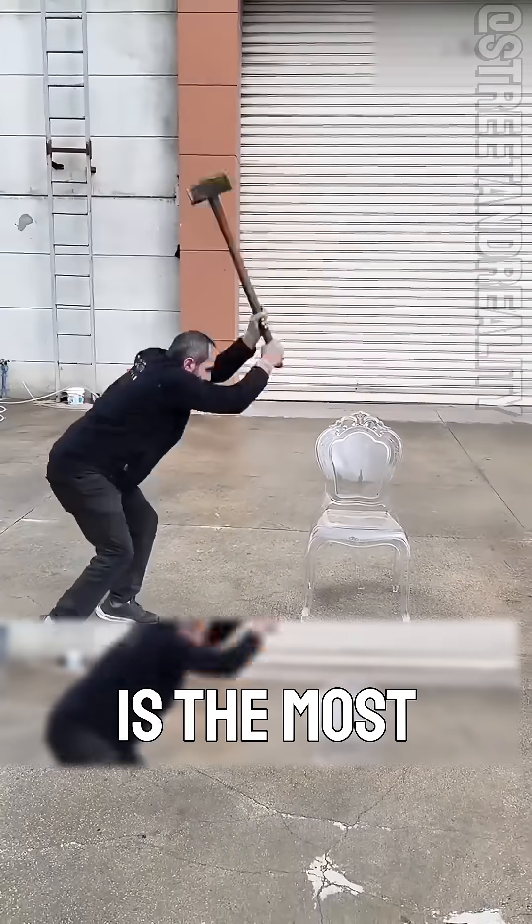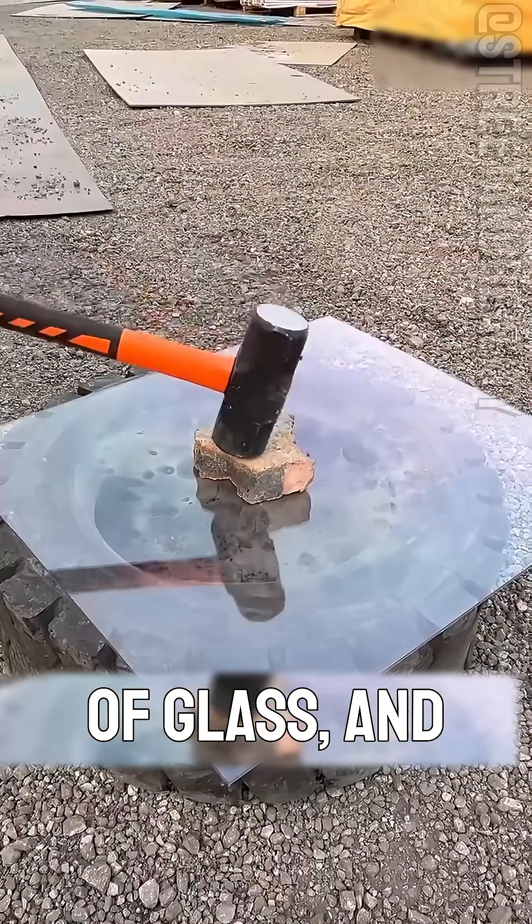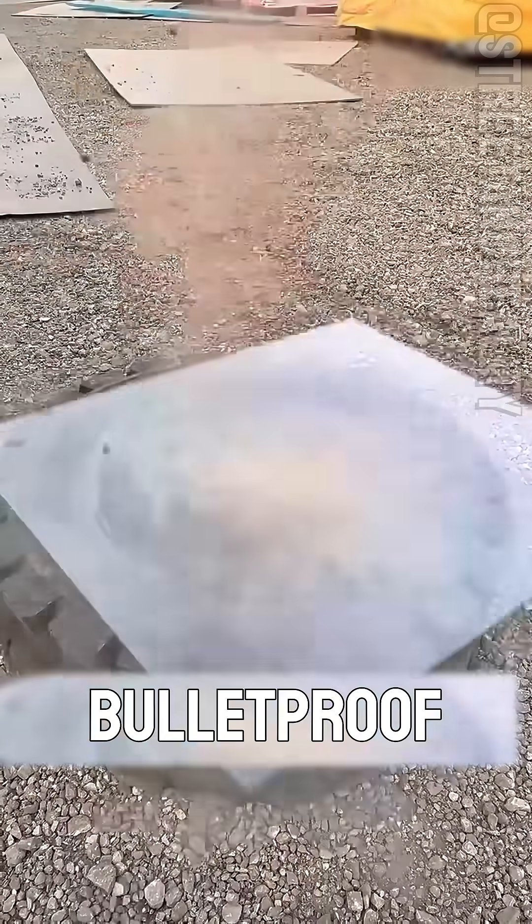What plastic is this? This is the most impact-resistant plastic, PC, polycarbonate. Its impact strength is 250 times that of glass, and it's often used in bulletproof windows or safety helmets.